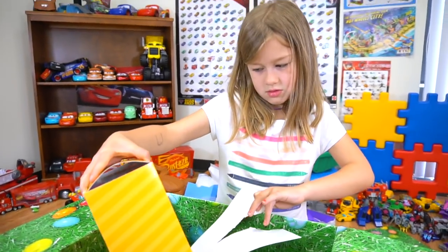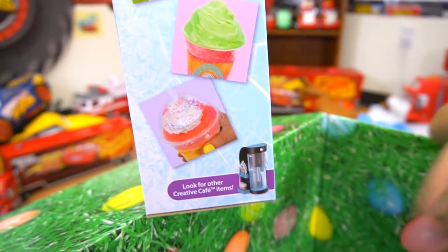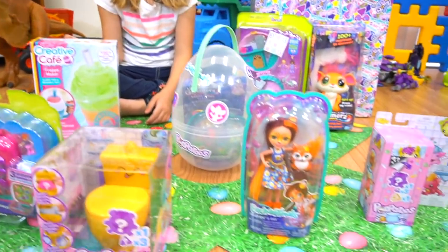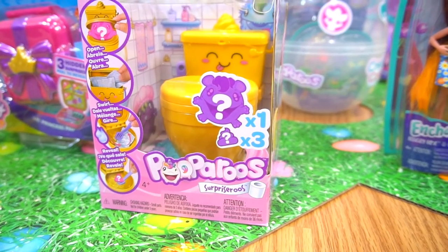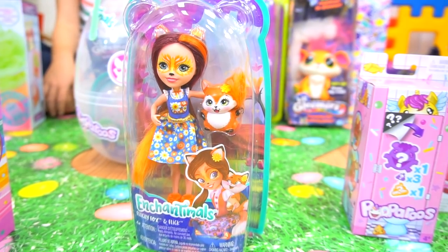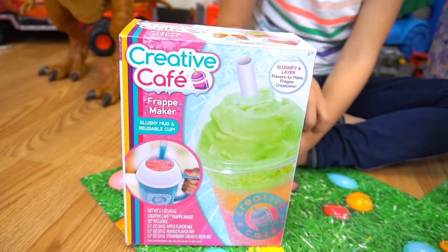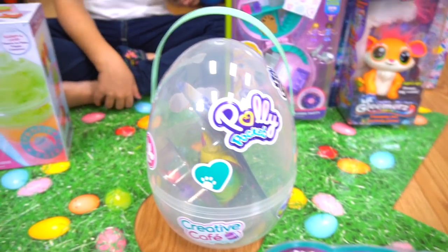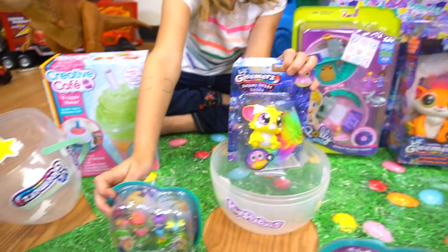It's a slushie — Creative Cafe Frappe Slushie Maker! You can make your own slushie and drink it. It looks sprinkled and you can put on your own toppings. Very cool. Now we've got a lot of awesome things from Mattel: a Polly Pocket Little Princess Pad, Surprise-a-Roos, Enchantimals Felicity Fox and Flick, a Surprise Pen, Creative Cafe Frappe Maker, Polly Pocket Donut Pajama Party, a brand new Little Gleamers, plus baby Little Gleamers and Bug Buddies.